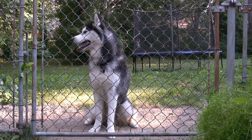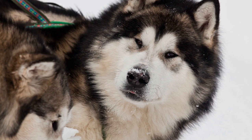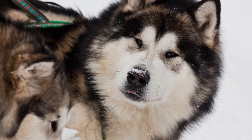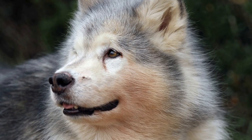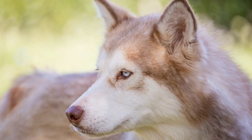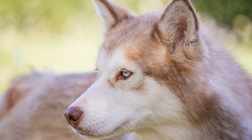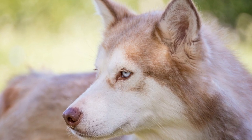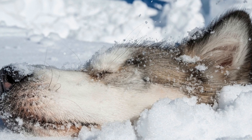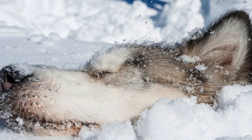How do you choose an appropriate Alaskan Malamute collar and leash? Alaskan Malamutes are majestic and powerful working dogs that require a lot of exercise and stimulation. If you are fortunate to own one of these beautiful creatures, it is important to provide them with the proper equipment, including a collar and leash. Choosing the right collar and leash is crucial to ensure their safety and comfort while walking or training. In this video, we will discuss the factors to consider when selecting an appropriate collar and leash for your Alaskan Malamute.